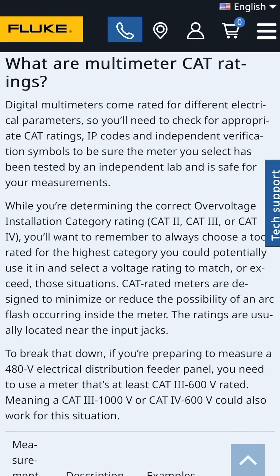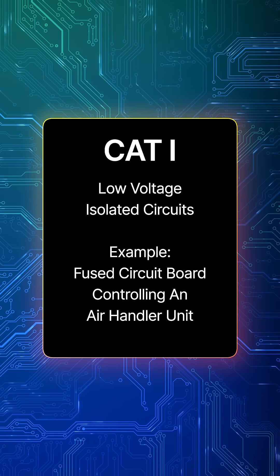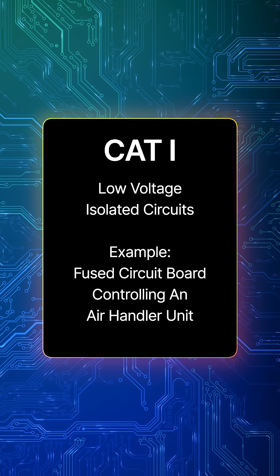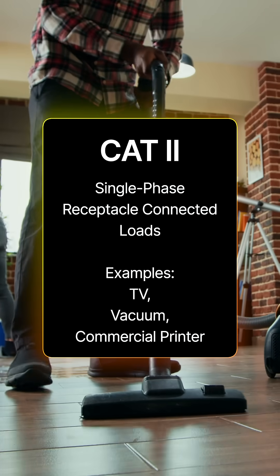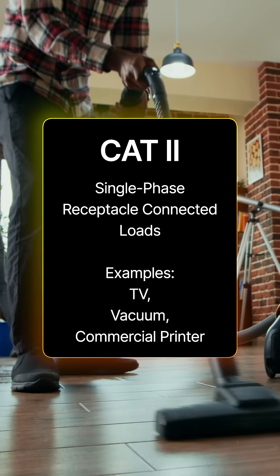Fluke's website does a great job at breaking these environments down for us. A quick example of category 1 environments are low voltage isolated circuits, like a fused circuit board controlling an air handler unit. Category 2 environments are your single phase receptacle connected loads, so things like a TV, vacuum, or commercial grade printers.